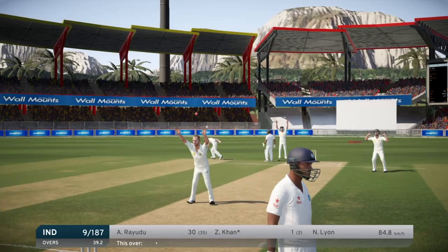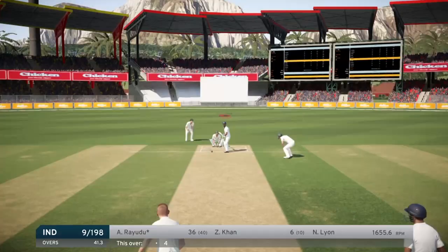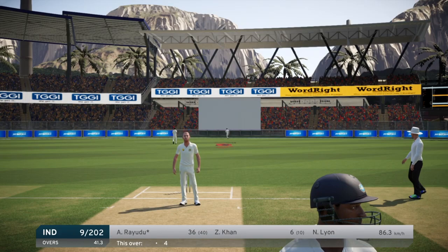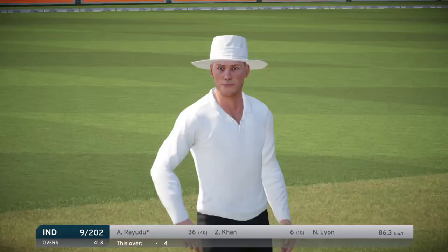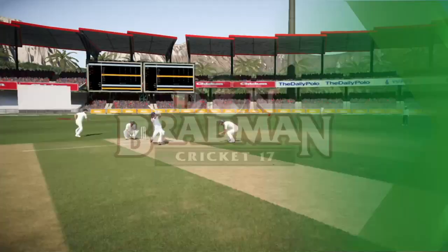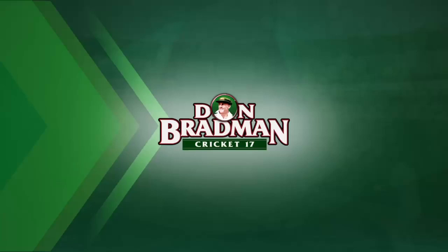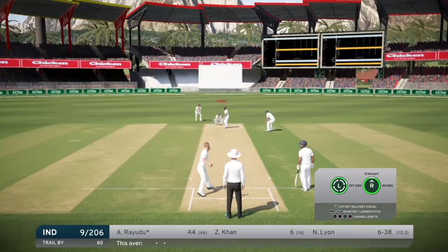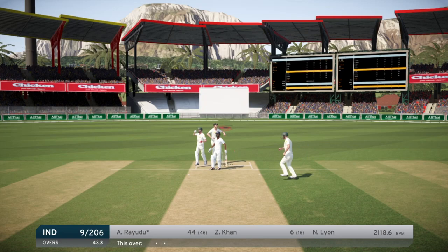Let's get this bloke out quickly and hopefully move on to the batting. That's a nice shot and another four - they are running rampant. That takes Ryudu into the 40s after hitting two fours in a row. Six for 37 - it's starting to turn a bit expensive, but six wickets is always bloody good. That one won't be a four - just a single.